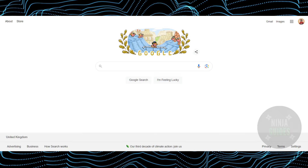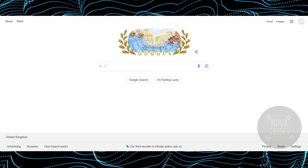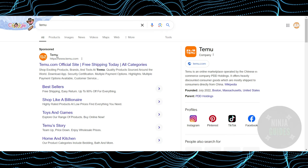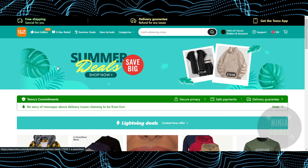Getting free stuff on Temu is a pretty easy thing to do. Today I'm going to teach you how you will be able to get free stuff on Temu. For that, you just have to go to Google and search for Temu, then go to Temu's website, which should be temu.com.